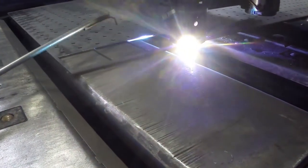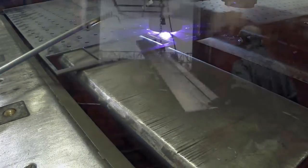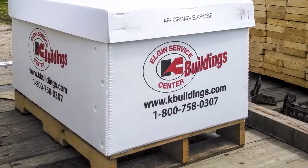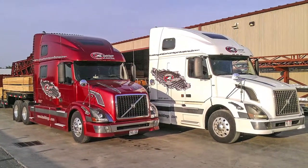Soon, the drawings and anchor bolts will be shipped, allowing site work, including the foundation, to begin. Fabrication lead time for K-Building is varied throughout the year but typically between 6 and 12 weeks, with winter being some of the shortest lead times of the year.